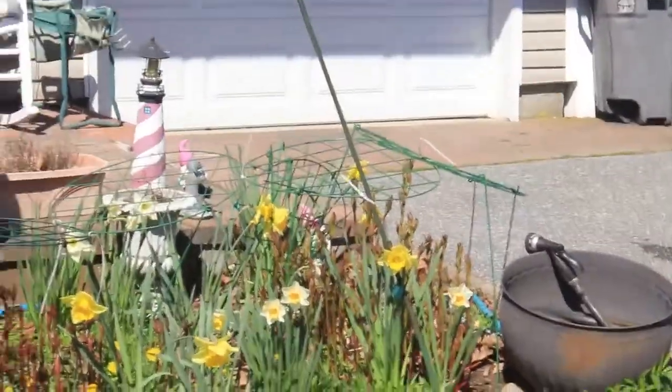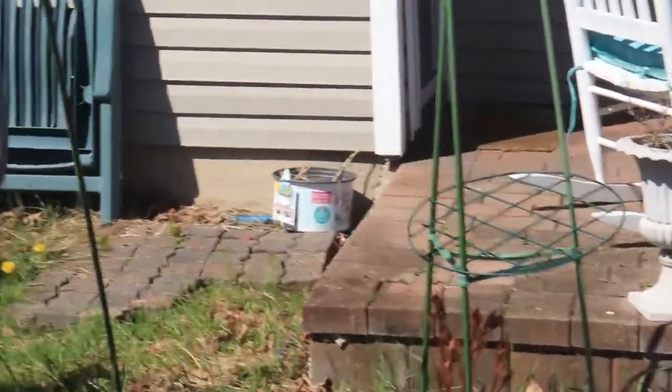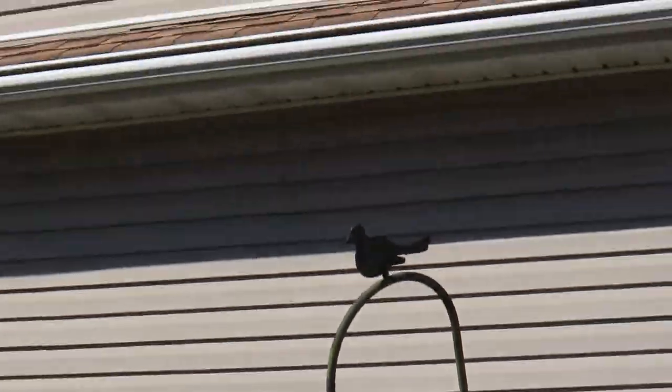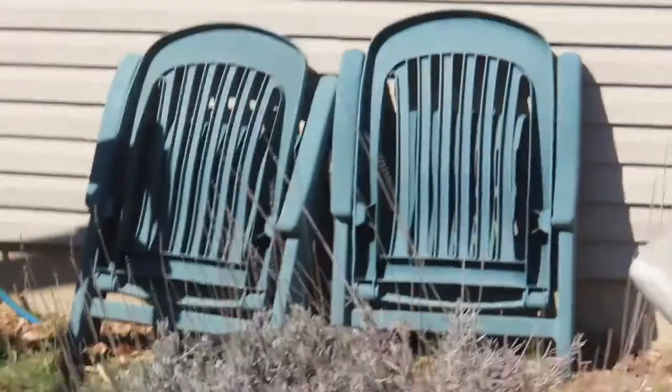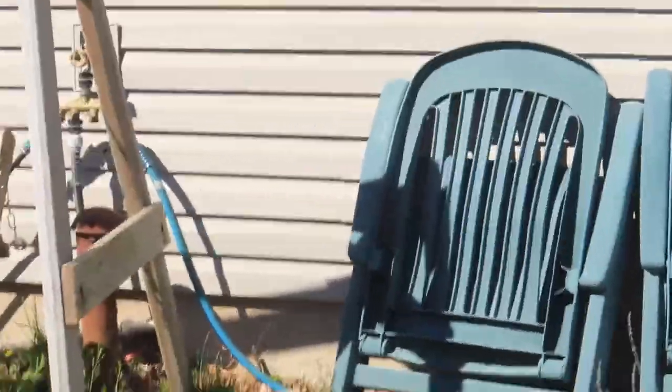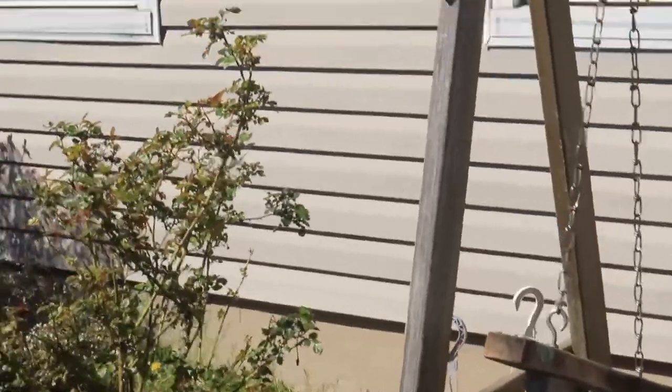And these are my peonies again — they're a little bit droopy there. And that's my garden lady. And the extra chairs we got, and a nice swing my wife and I like to sit on sometimes.